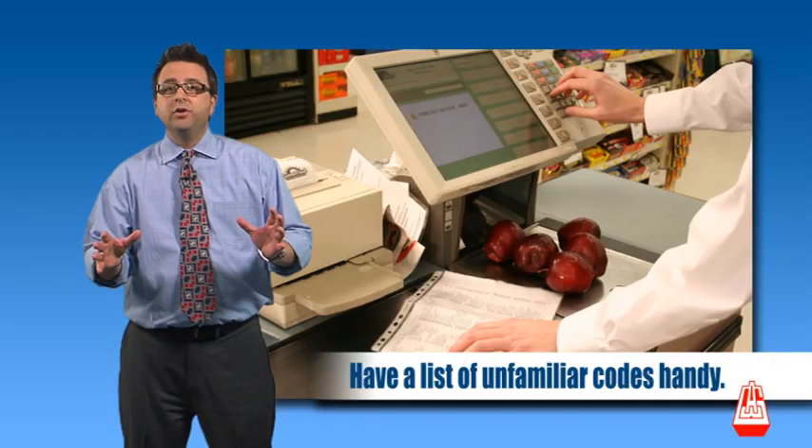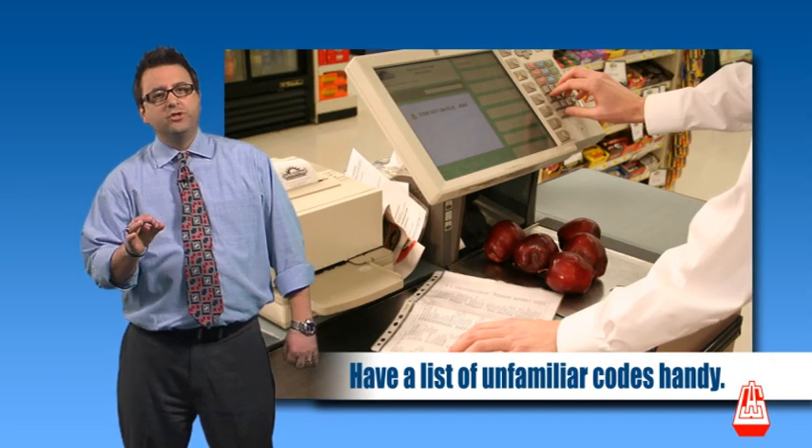No common PLU codes. Have a list of unfamiliar codes close by so you can check if you need to.